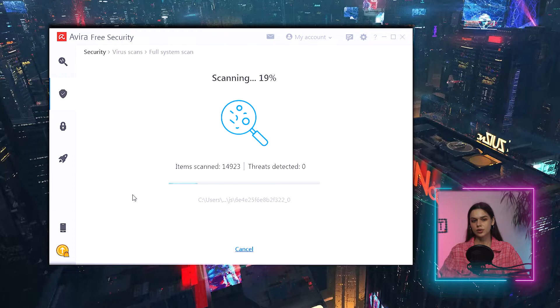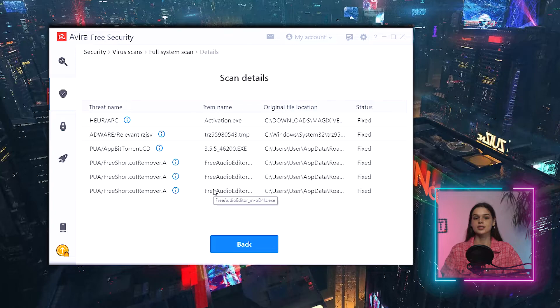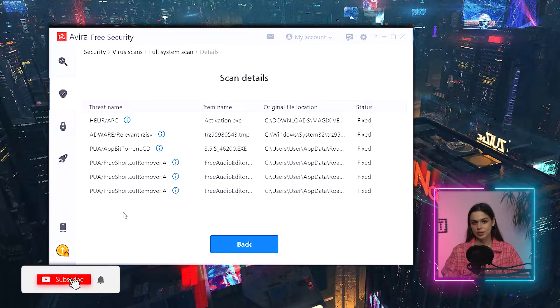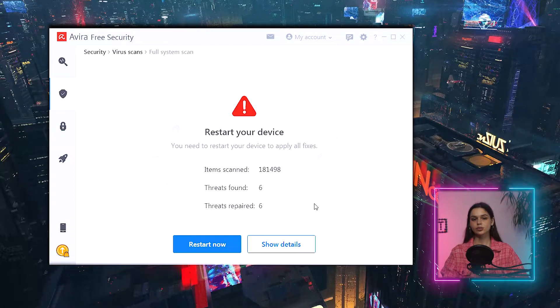Results: 7 minutes, 181,598 items scanned, 6 threads detected. Inspecting the threats: one .exe file, one adware .tmp file, and four .pua files. All were fixed, meaning quarantined, and I have to restart my PC to finalize. Detection is positive, yet I don't like the automatic fixing — what if I don't want all those files removed? In my case the .exe file is flagged but I'd prefer options on how to proceed.